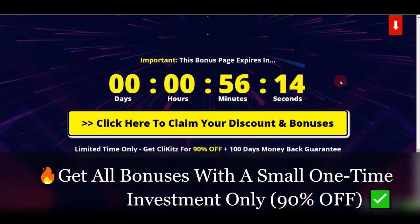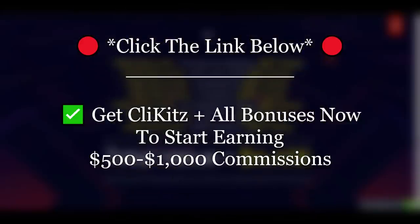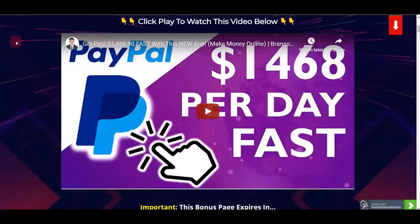The total value is over $4,400. You can get everything with a tiny one-time fee only during the early bird launch at 90% off. You'll get all the bonuses and start earning daily commissions online. If you want to learn more, click on the first link in the video description, go to that page, and watch the video showing you how you can earn over $1,468.